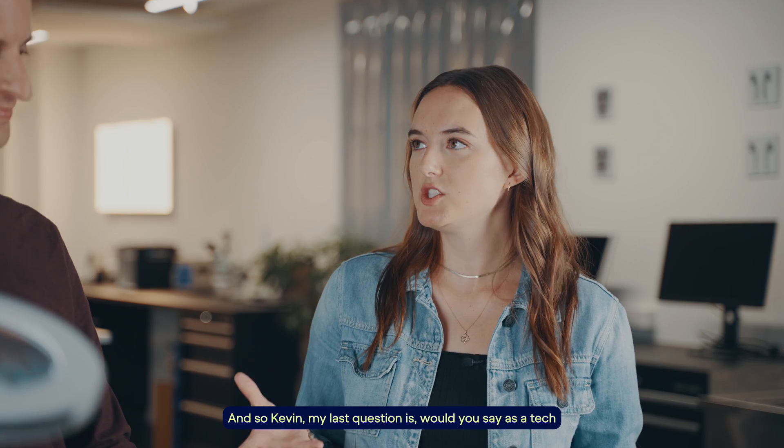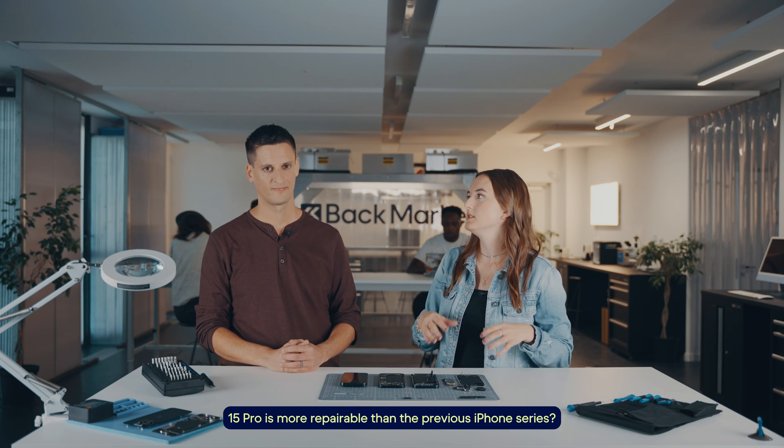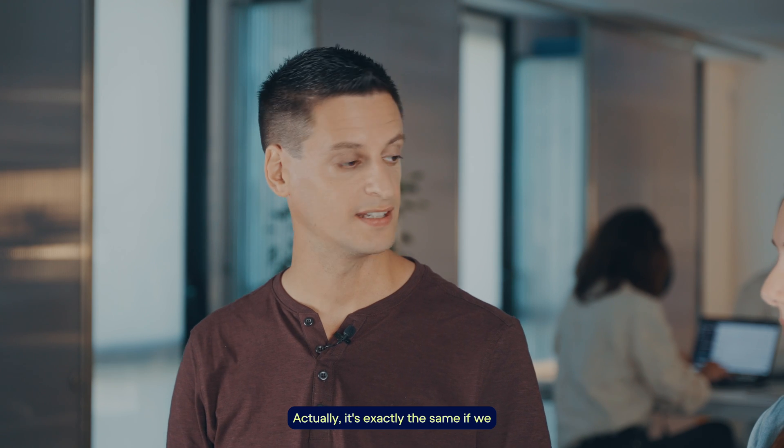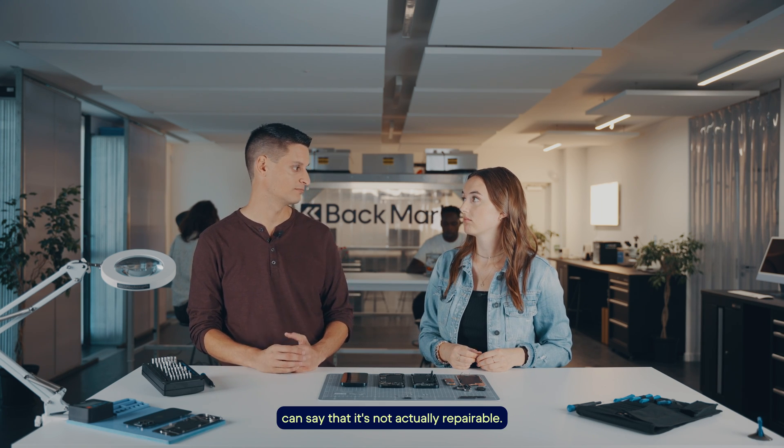Kevin, would you say as a tech expert that the iPhone 15 and iPhone 15 Pro is more repairable than the previous iPhone series? Actually, it's exactly the same. If we accept the back case that is now replaceable, the part pairing is still ongoing — so we can say it's not actually more repairable.